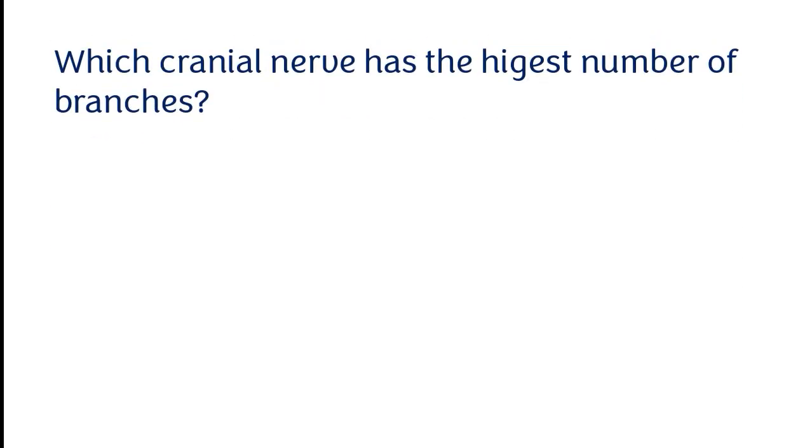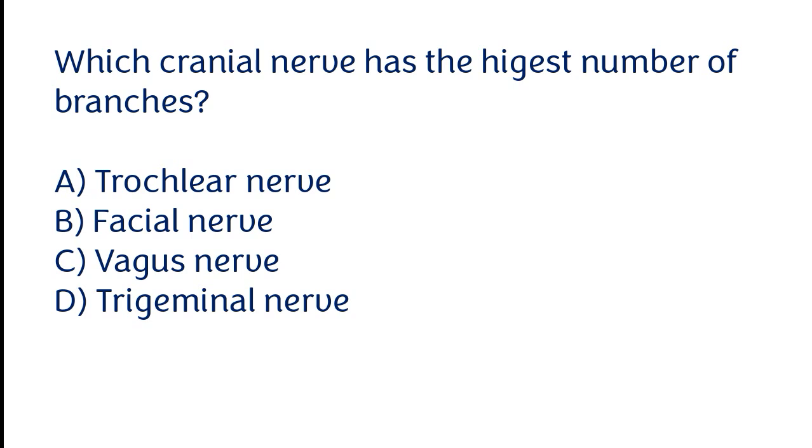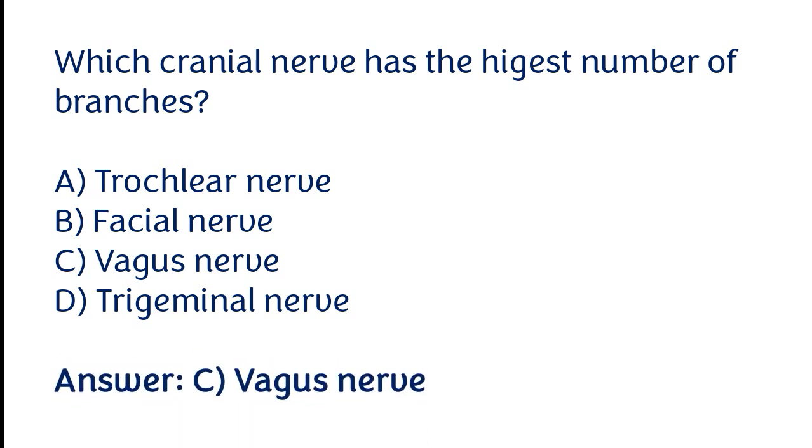Which cranial nerve has the highest number of branches? Options: trochlear nerve, facial nerve, vagus nerve, trigeminal nerve. The correct answer is option C. The vagus cranial nerve has the highest number of branches.